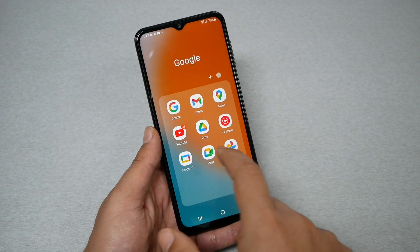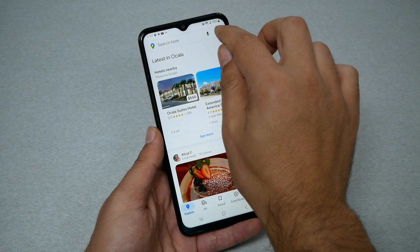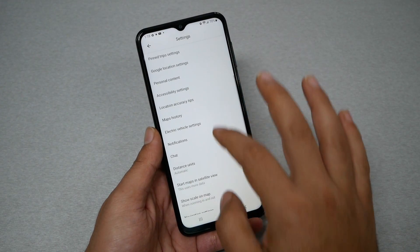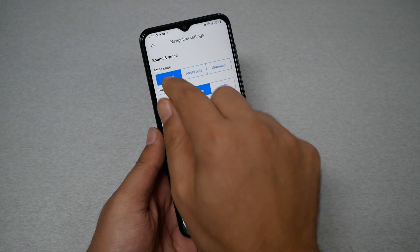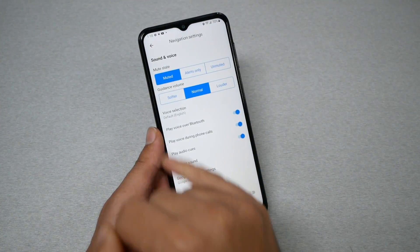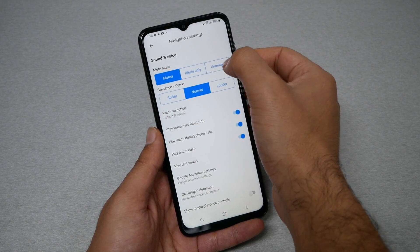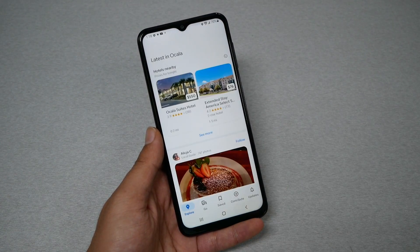Go back to the map. Tap the circle icon at the top, then go to Settings, then Navigation Settings. Make sure sound and voice are not muted. In this case the sound is muted, which is why it won't give any directions. So you have to set it to unmuted and let's see if this is going to work.